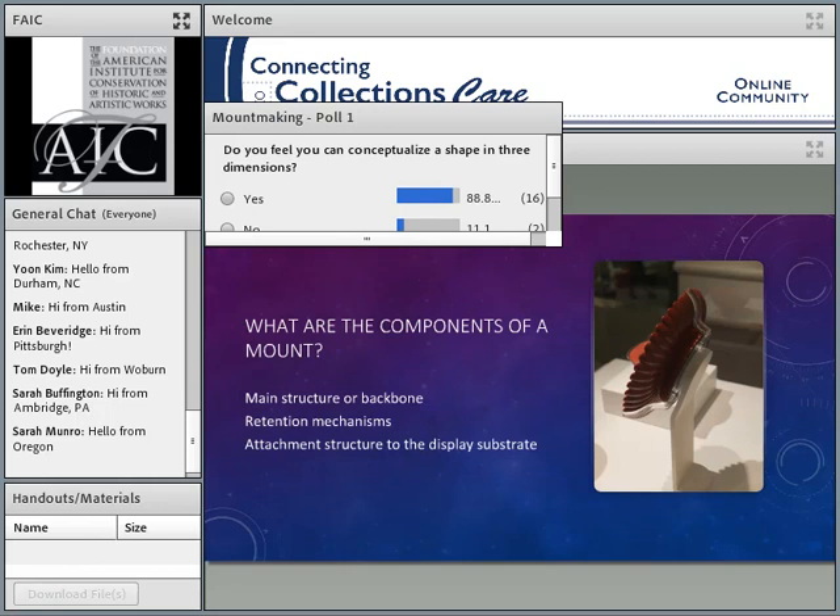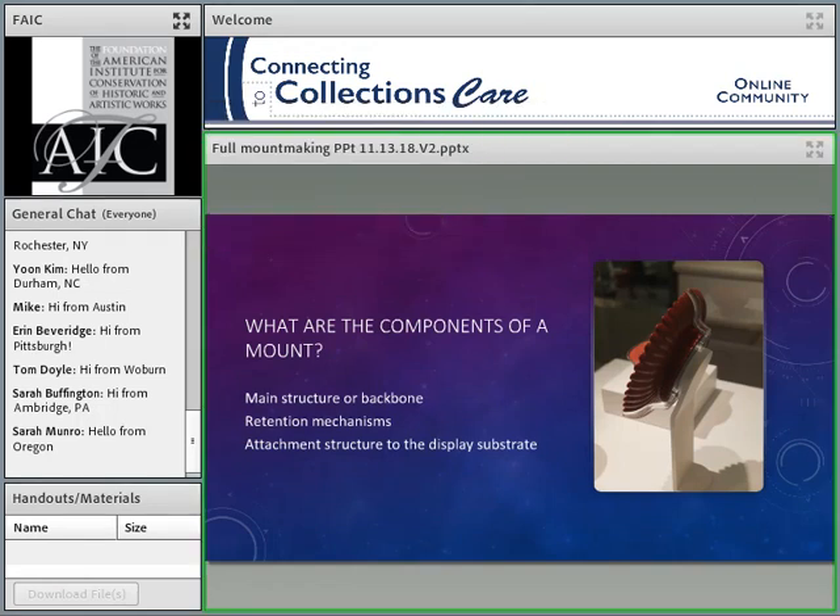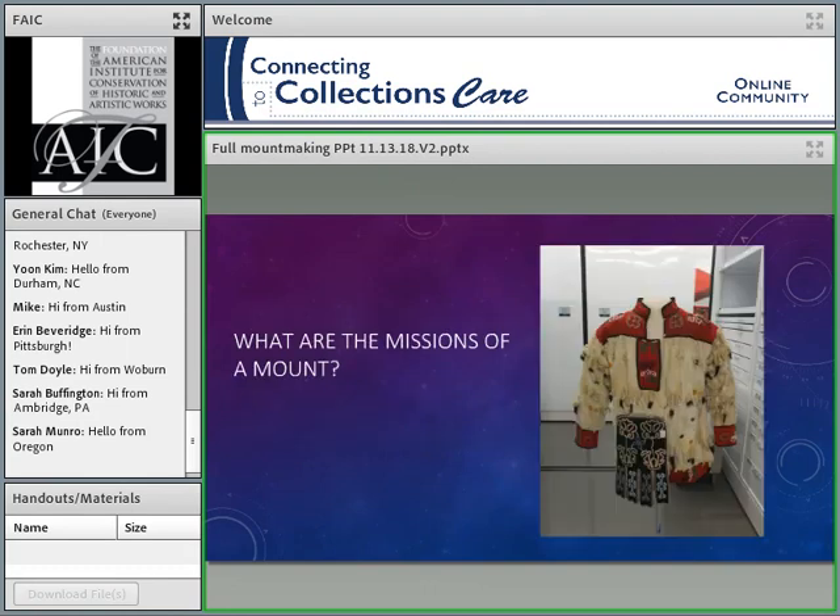As we go on, we'll talk about the shape of objects. But now I'd like to talk about the components of a mount. Generally in a mount there's some sort of main structure, which is the main part. From there we have retaining mechanisms that keep the object in place and take weight, or maintain it onto the main structure. And then we have an attachment structure that connects down to whatever the display substrate is — the deck, back wall, or whatever. So there are these three bits to most any mount.